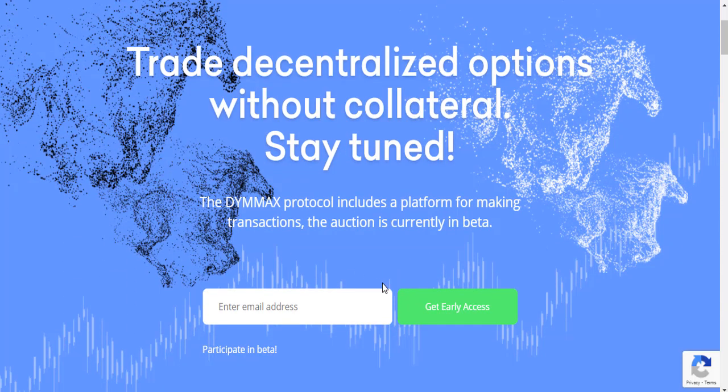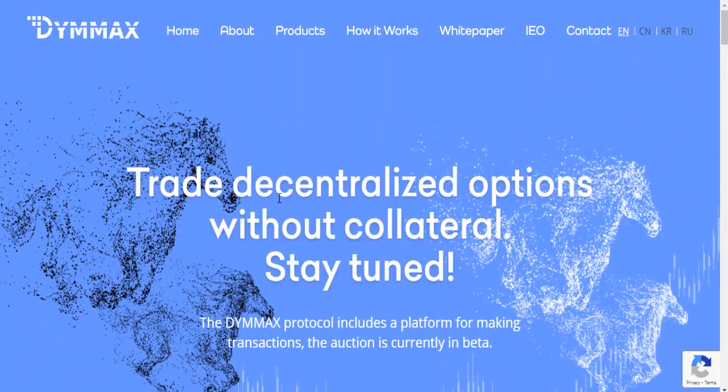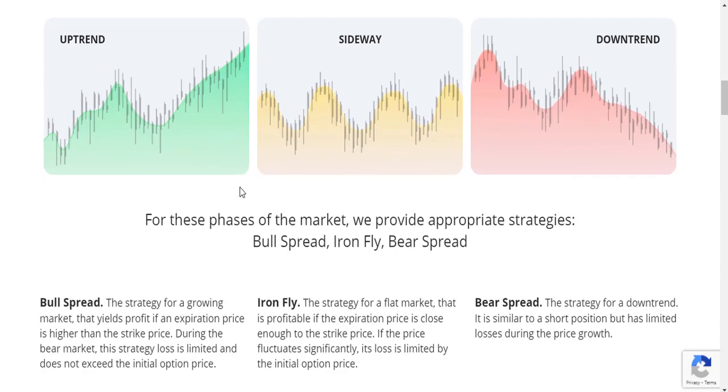The D-MAX protocol includes a platform for making transactions. The auction is currently in beta — you can enter your email address and get early access to participate in the beta. It also includes an innovative tool for institutional entry with investors, allowing you to make a profit in all facets of the market.